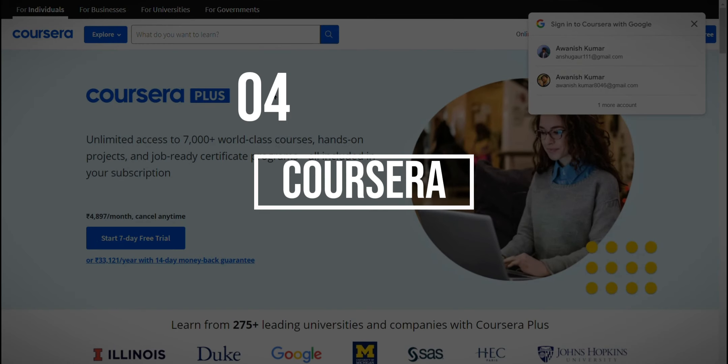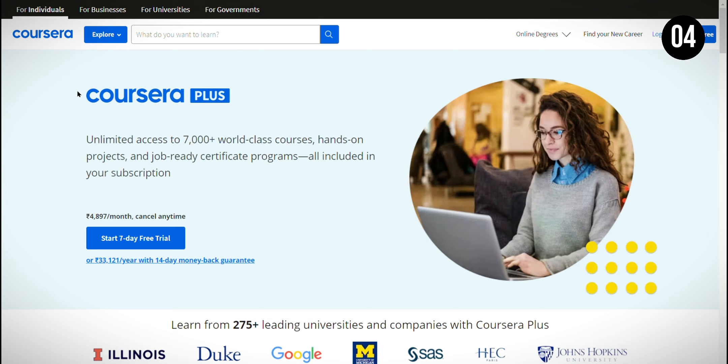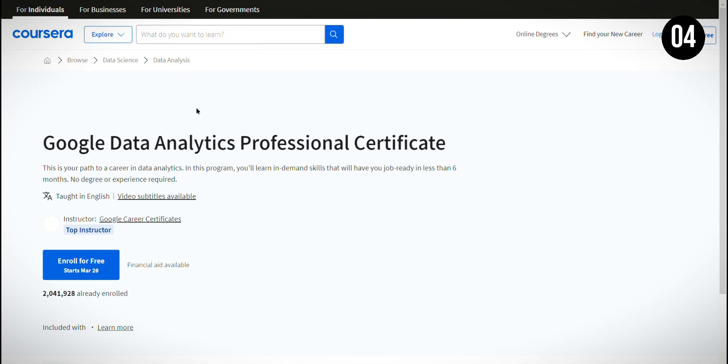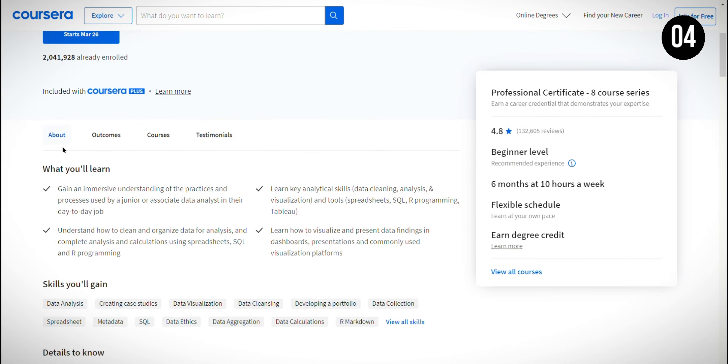At the 4th position, we have Coursera, an online learning platform that offers courses from top universities and organizations. What I like about Coursera is that it provides access to high-quality education, allowing you to learn new skills or even earn degrees online. However, while many courses are free to audit, you may need to pay for a certificate or access to graded assignments, which can be a consideration depending on your budget and goals.